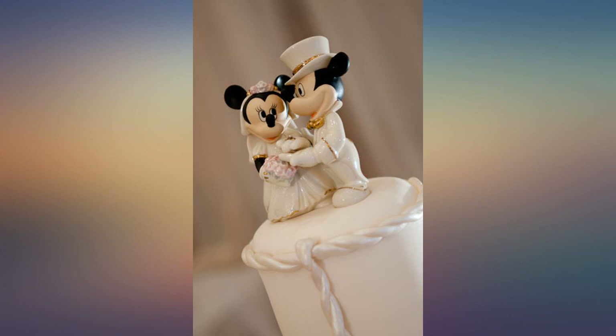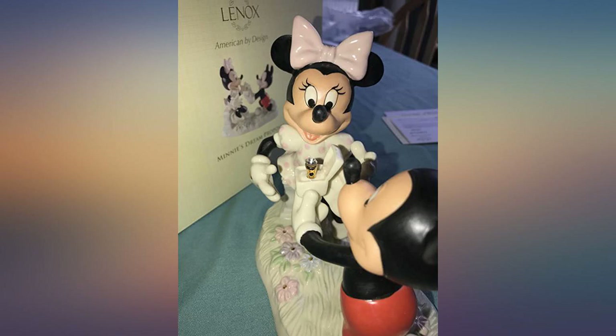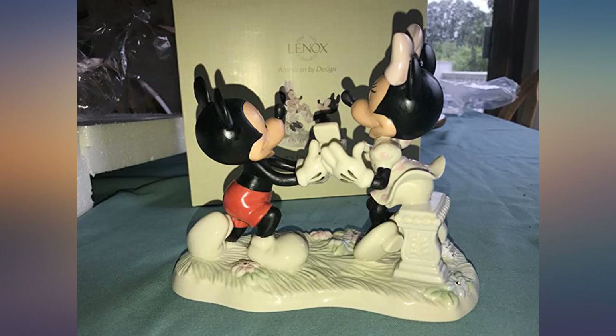I purchased this as a wedding cake topper for my brother and now sister-in-law. Their wedding was on the 30th of May 2015 and it looked absolutely beautiful on their cake. It was a lovely nod to their honeymoon in WDW.